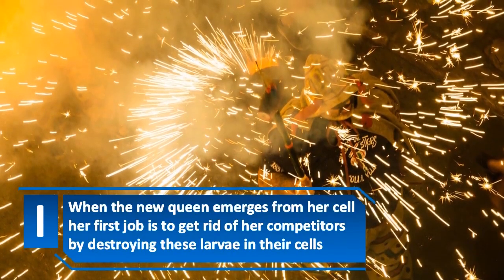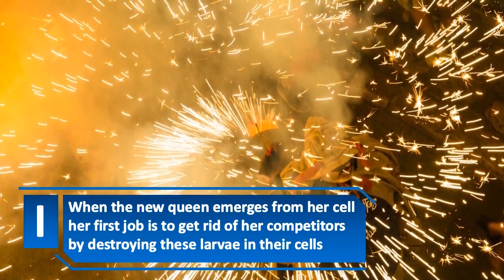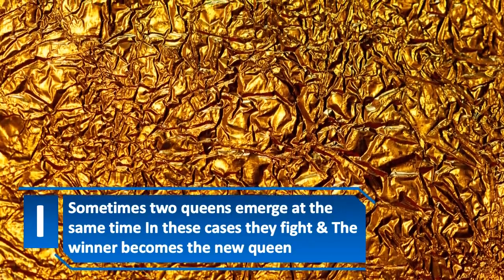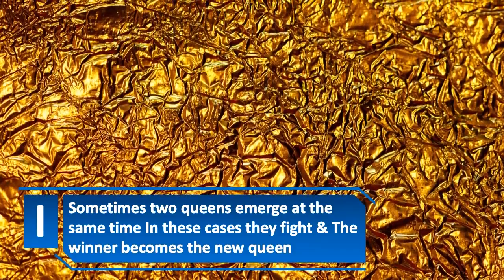When the new queen emerges from her cell, her first job is to get rid of her competitors by destroying these larvae in their cells. Sometimes two queens emerge at the same time — in these cases they fight, and the winner becomes the new queen.